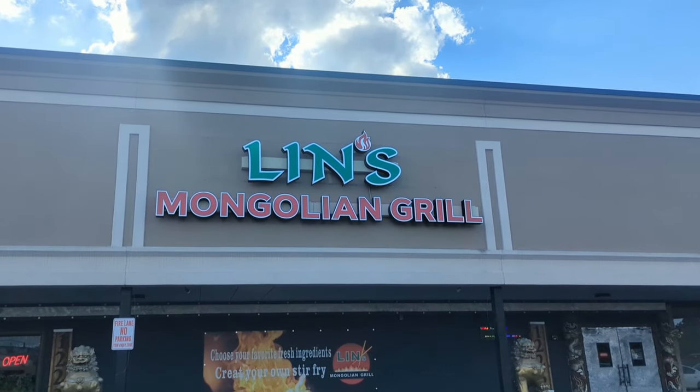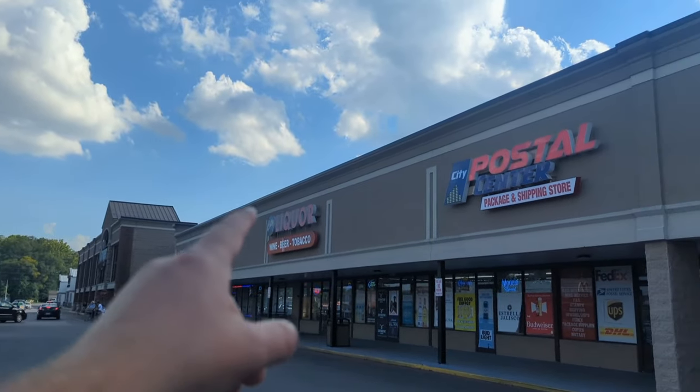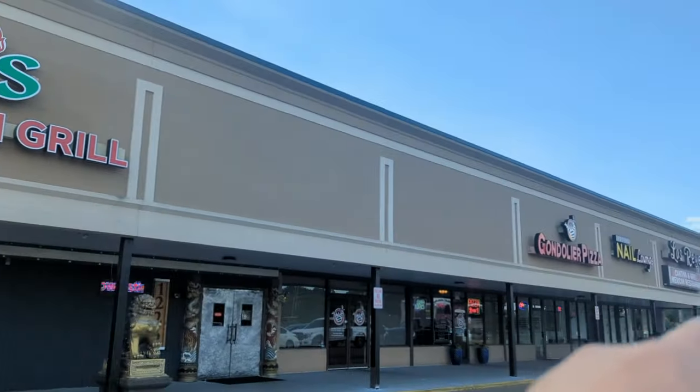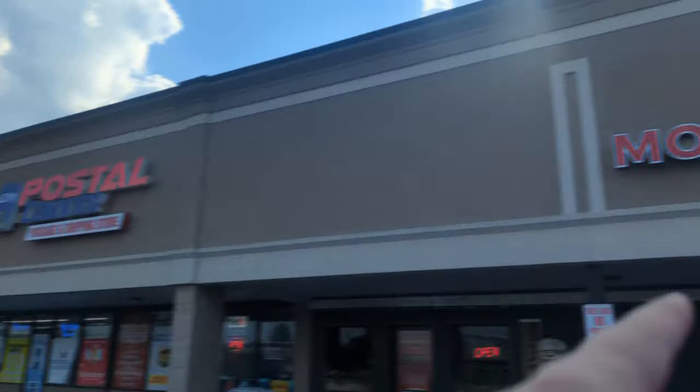And here we are, my friends. We are at Lynn's Mongolian Grill right off of Cleveland Highway, right by the Kroger, alongside City Liquor, Postal Service Center, Gondolier Pizza, and Los Reyes. Basically, anytime you find the Popeyes or Lowe's, just turn right off the Kroger Square and you make your way here.